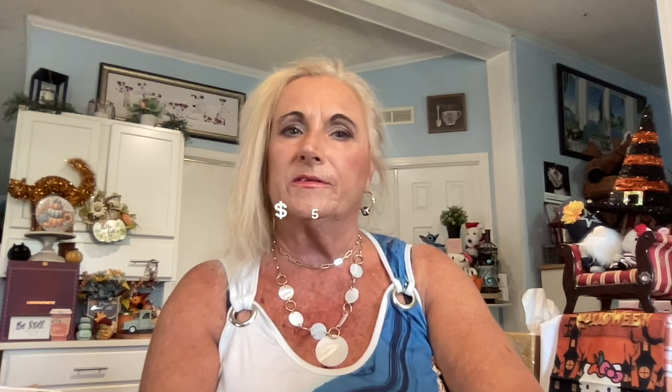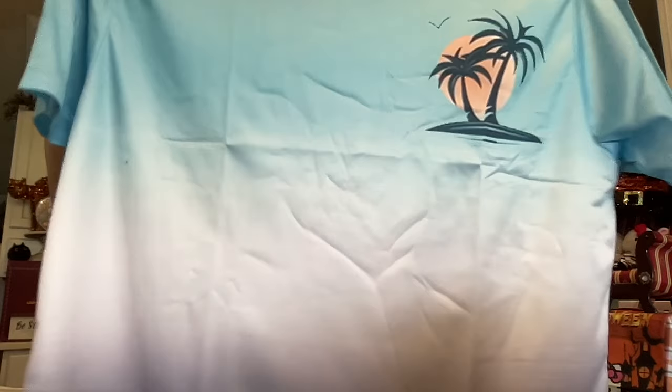My next item is another shirt for my husband — I went on a little spree for him. This is another polyester shirt with a palm tree on it. He really loves beach items. This was $5.32 — it's the Men's Casual Gradient 3D Print T-Shirt Crew Neck. He likes blue and he'll like that. It's gradient on the back as well — very nice. Do you know people that love to wear beach clothes all year long? My husband is one of them.